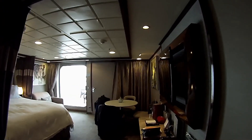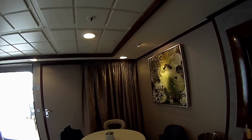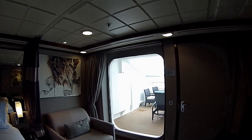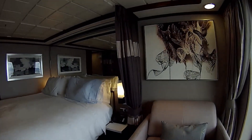This suite is compact. You'll notice it does have a full-size table for four. It has a queen-size bed as well as a twin sofa that becomes a bed if you'd like. The reason for booking this suite is not the size of the cabin but the forward balcony, which you'll see in a minute.